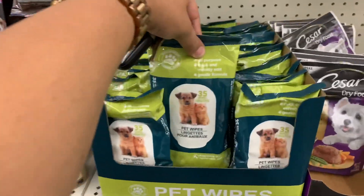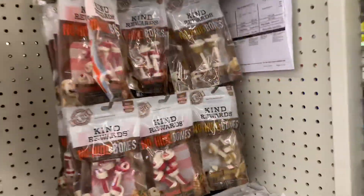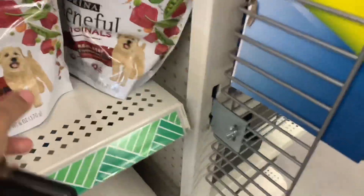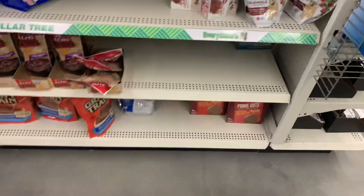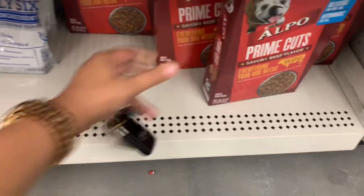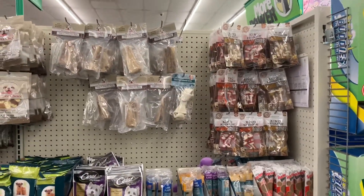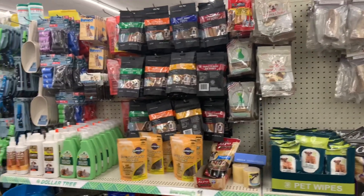Little puppy wipes. Look at this — more little puppy treats and stuff, dog ones. More little dog treats and stuff. What do they have down here? More little dog food. So yes guys, this is the dollar store pet department as you can see. Nice.